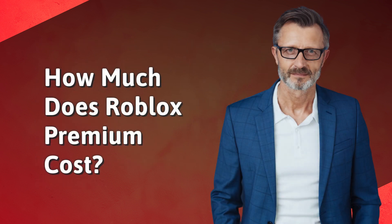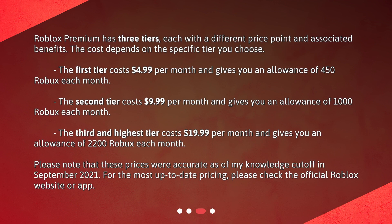How much does Roblox Premium cost? Roblox Premium has three tiers, each with a different price point and associated benefits. The cost depends on the specific tier you choose. The first tier costs $4.99 per month and gives you an allowance of 450 Robux each month. The second tier costs $9.99 per month and gives you an allowance of 1,000 Robux each month.